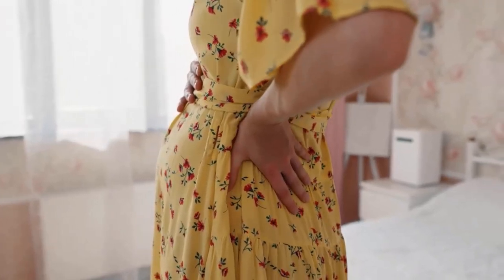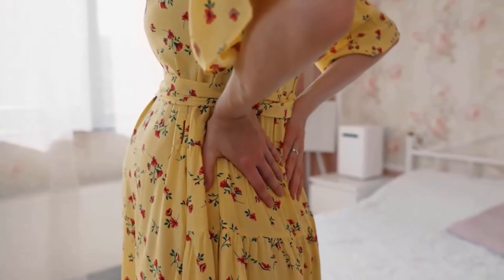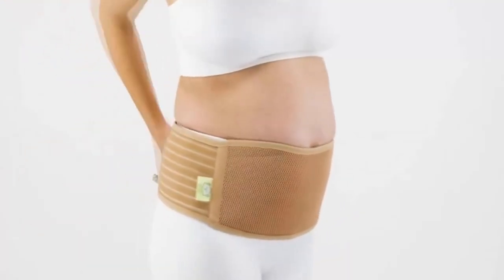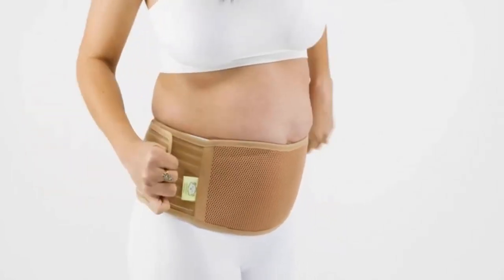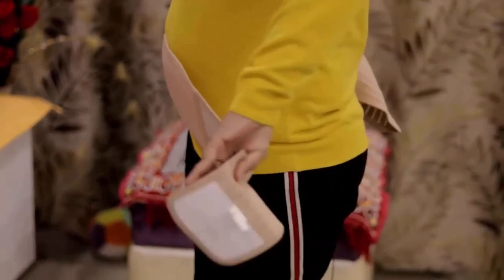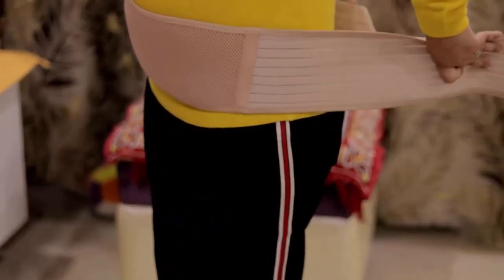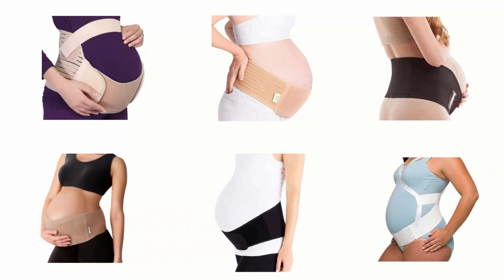71% of pregnant women have lower back pain, and 65% have pelvic girdle pain during pregnancy. In this situation, pregnancy belts are a good solution for you. The pregnancy belt helps to distribute the weight of the baby across the back and abdomen, which may help to relieve the pressure on the ligaments, and also helps to stabilize the joints to prevent the pain. In order to help you find the right one, we have selected and reviewed the best pregnancy belts.